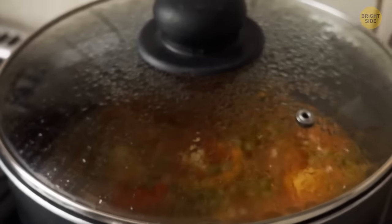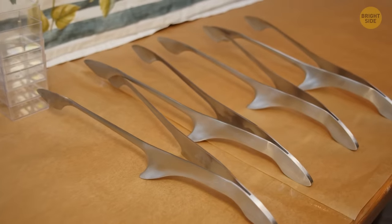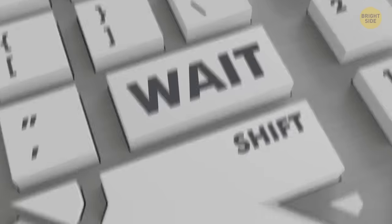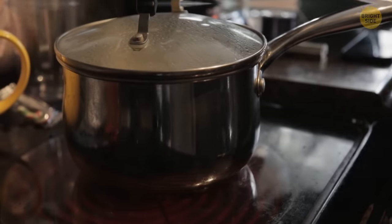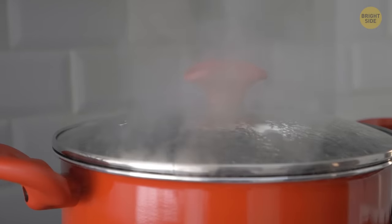Want to know the saucy way to pick up a sizzling lid? Ditch those boring oven mitts and grab yourself a pair of tongs. But don't just go in head first — use the middle. Trust me, it's hot and it's effective.